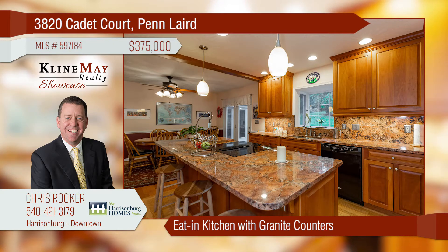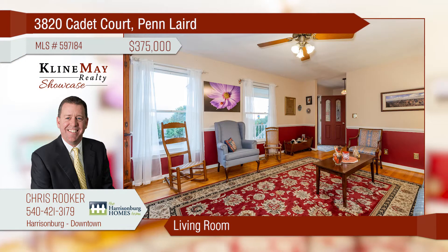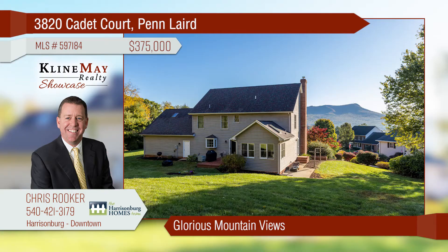This spacious two-story home with a private backyard is in Battlefield Estates. The remodeled kitchen has cherry cabinets, granite countertops, and bar seating. Enjoy the bright living room with hardwood flooring. The front porch offers glorious mountain views.